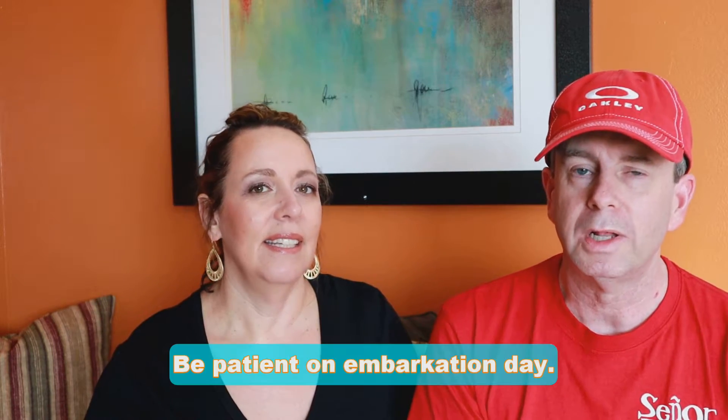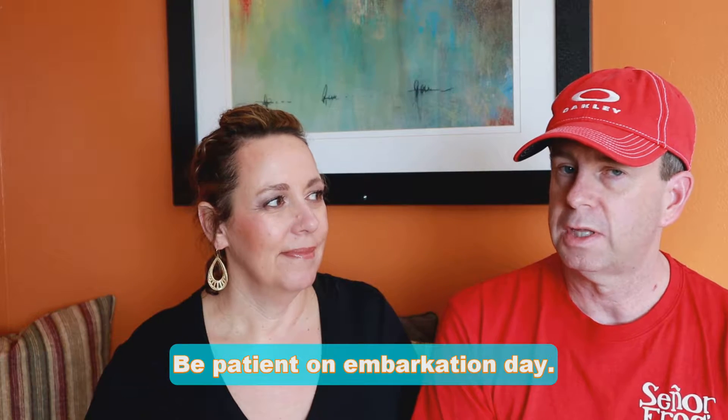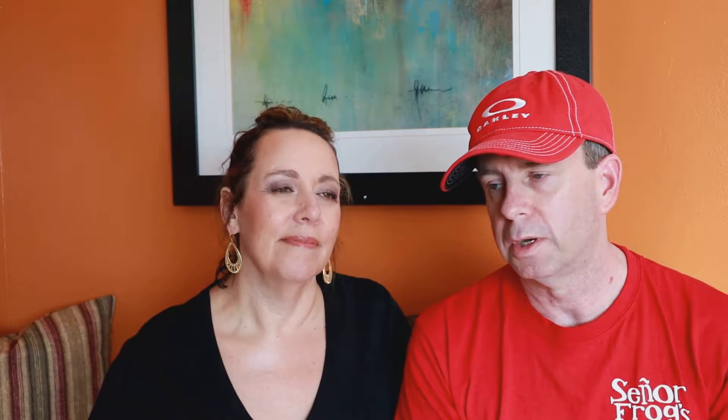Number 14: be really, really patient on embarkation day. Be patient with your fellow cruise guests and with the cruise staff. Depending on the size of the ship, modern cruise ships have 3,000 passengers and up, and they're trying to get a lot of people on while also debarking passengers from before. Just exercise some patience — you're going on vacation. You're going to have to wait in lines, but you're on vacation, so enjoy it.